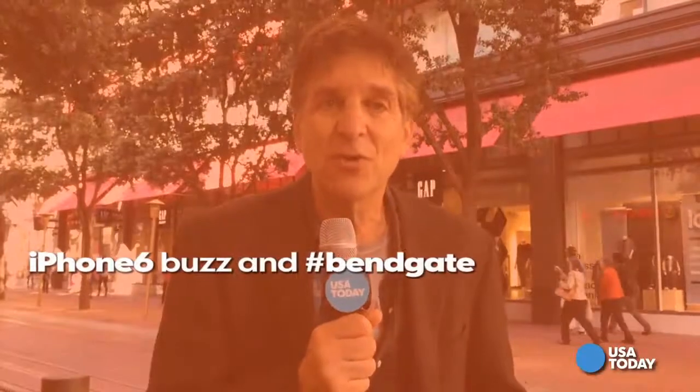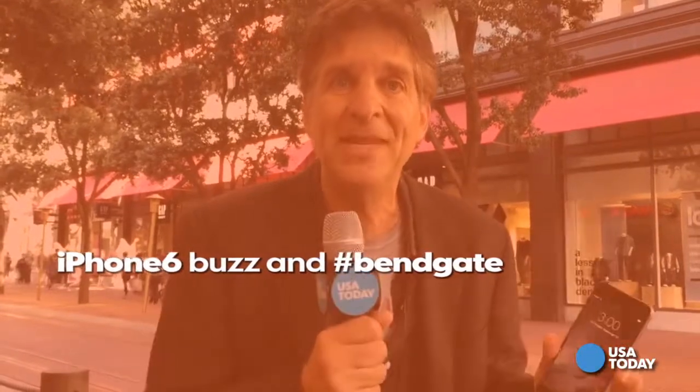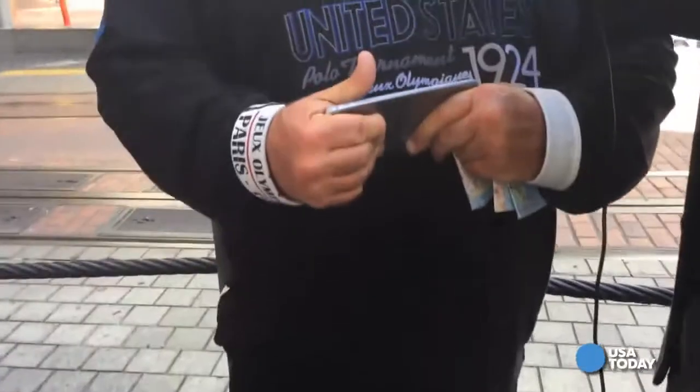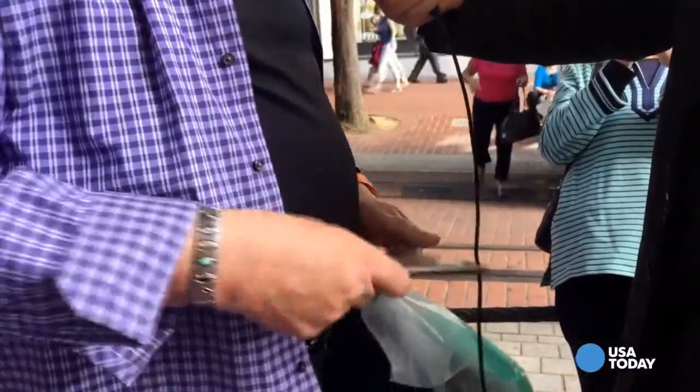There are all these stories online about how the new iPhone 6 Plus will bend. Is it a problem? Let's find out. It bends slightly if you put the pressure on it.